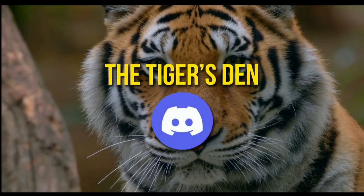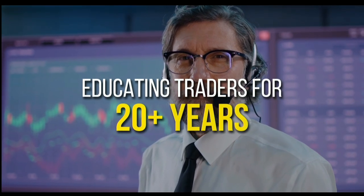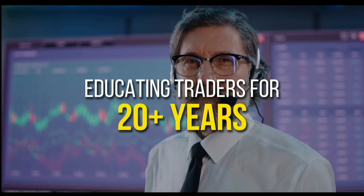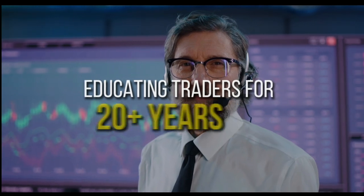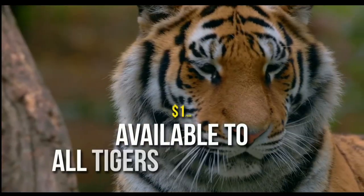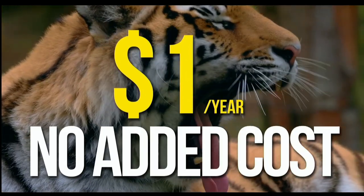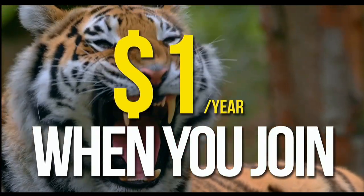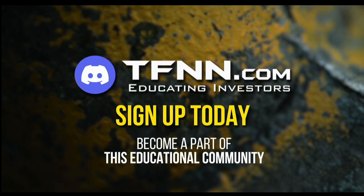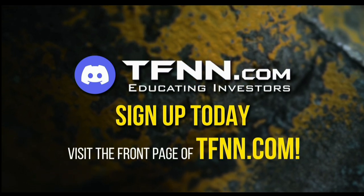TFNN has launched the Tiger's Den, hosted at Discord. TFNN has been educating traders for more than 20 years with live programming hosted by professional traders during market hours. Available to all tigers and tigresses for just $1 for the year — no added costs. Sign up today at the front page of TFNN.com.